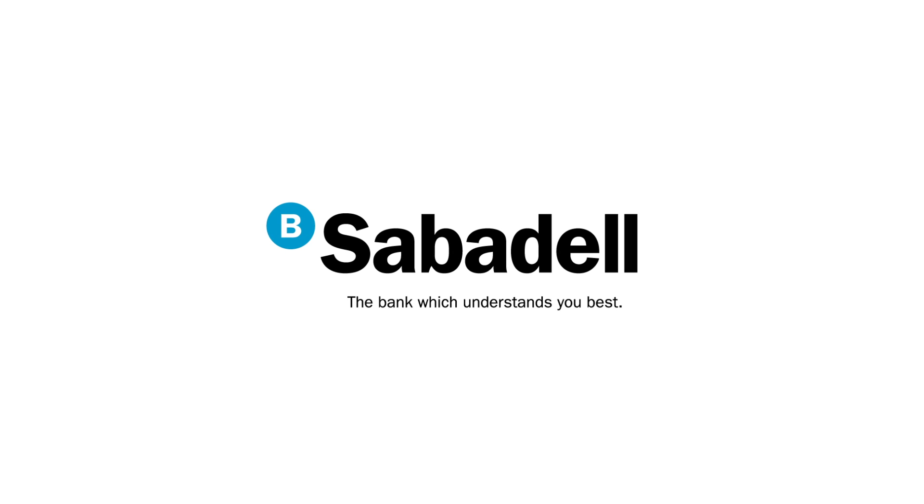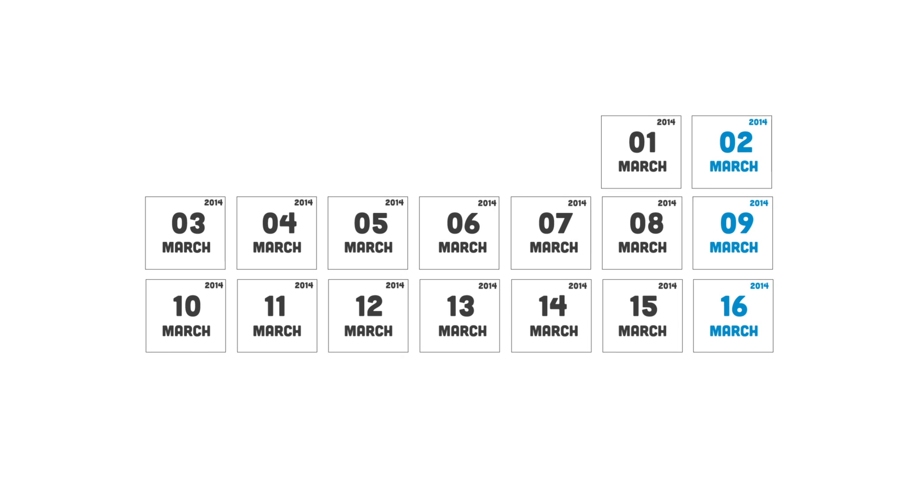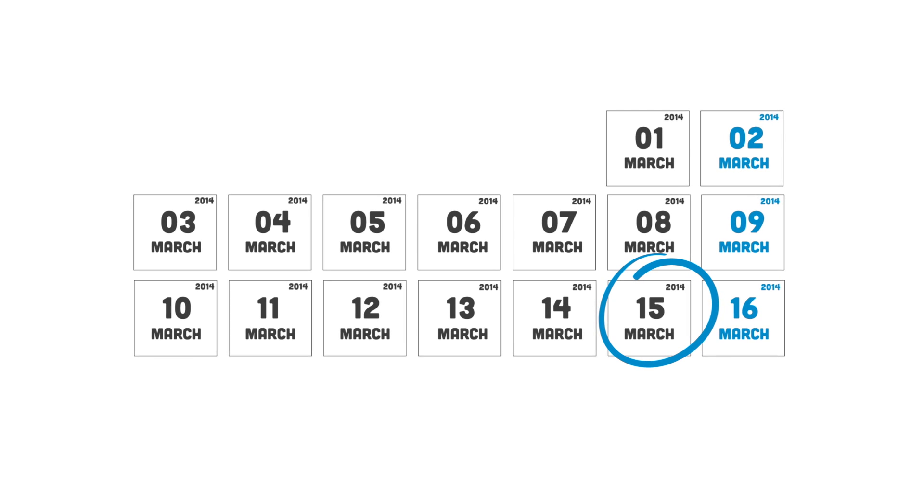Hello and welcome to Banco Sabadell. From the 15th of March your online banking service has changed to BS Online.